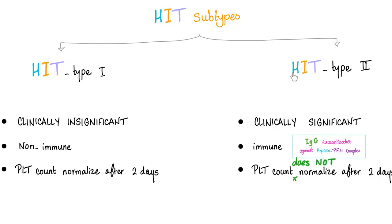Subtypes of HIT: type 1 and type 2. Type 1 is clinically insignificant; type 2 is clinically significant. Type 1 is non-immune; type 2 is immune — specifically IgG O2 antibodies against the heparin–platelet factor 4 complex. In type 1, the platelet count normalizes after two days. In type 2, the platelet count will not normalize on its own — stop the heparin and give argatroban.